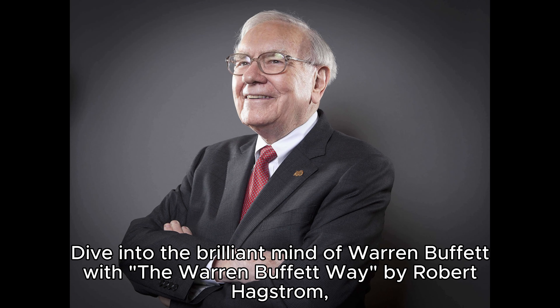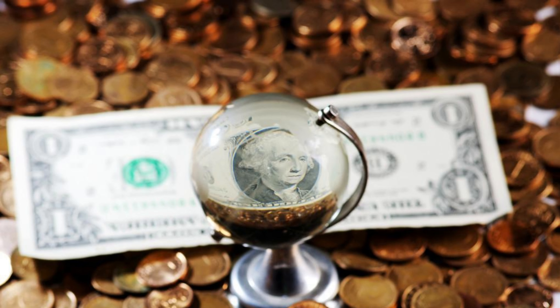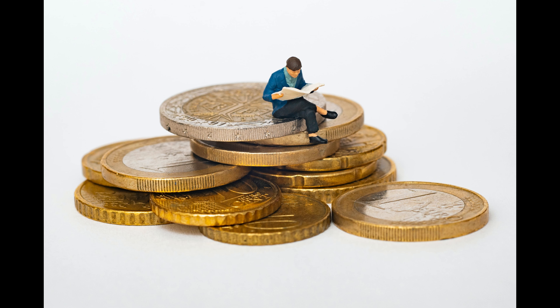Dive into the brilliant mind of Warren Buffett with The Warren Buffett Way by Robert Hackstrom, a profound exploration of the investment strategies that have made Buffett an iconic figure in the world of finance. This book serves as a beacon, guiding readers through the timeless principles of value investing, economic moats, and the patient, long-term perspective that has defined Buffett's success.